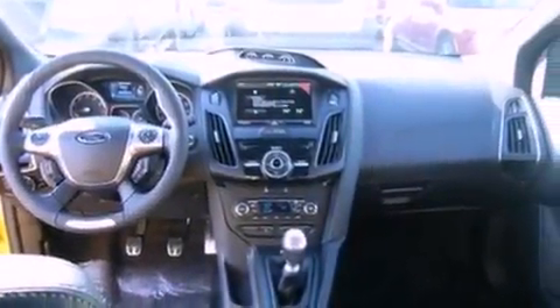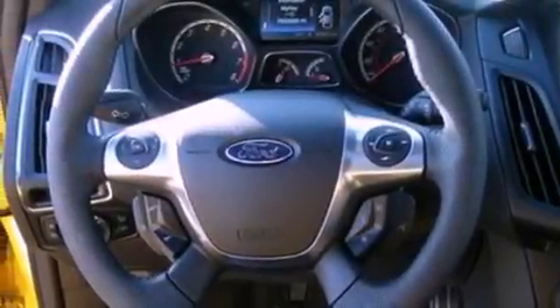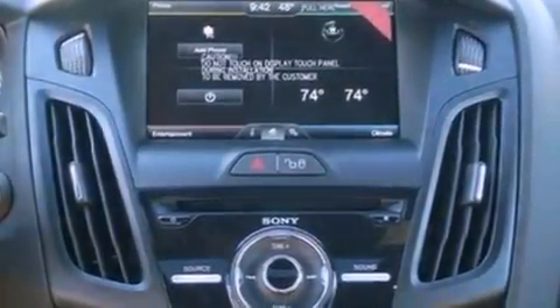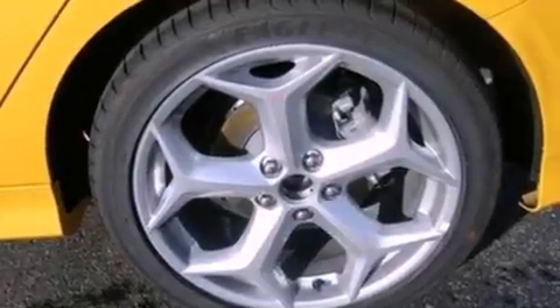The following features are also included: Bluetooth cell phone integration, keyless ignition, cruise control, a six-speaker audio system, a leather-wrapped steering wheel, a four-wheel independent suspension, a rear spoiler, dusk-sensing headlights, air conditioning, and a navigation system.